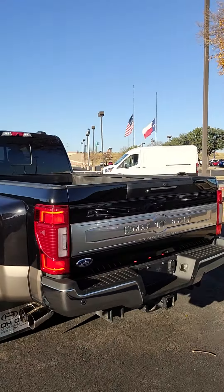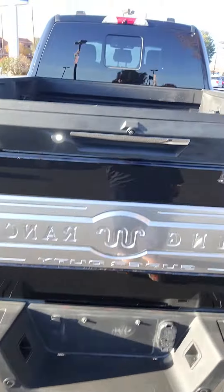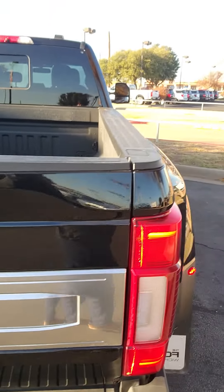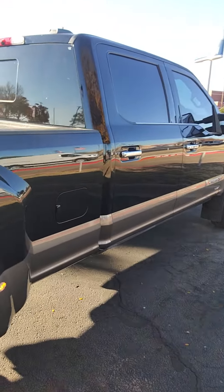FX4 off-road badging, backup camera, backup sensors. If you need to tow something, you're fully equipped. Spray-in bed liner, and going along to the side.